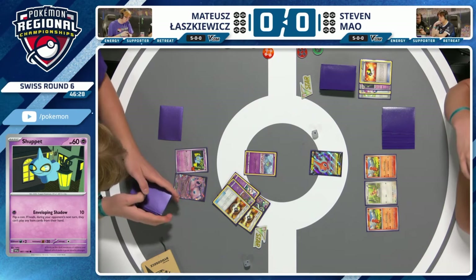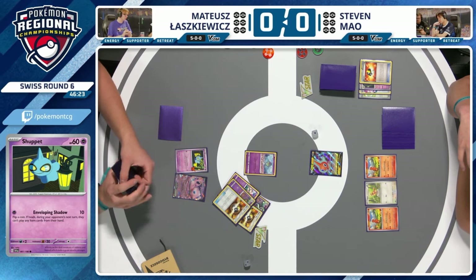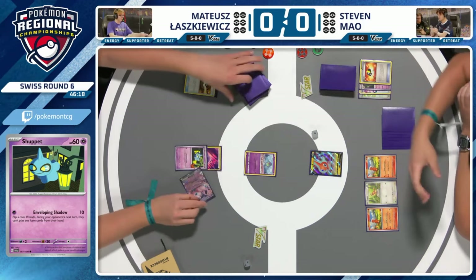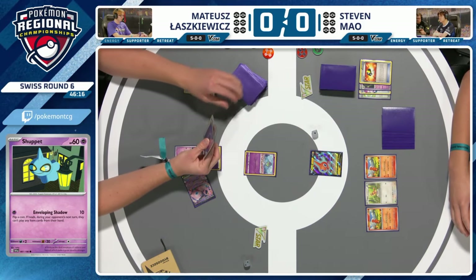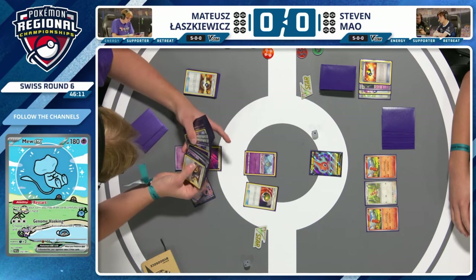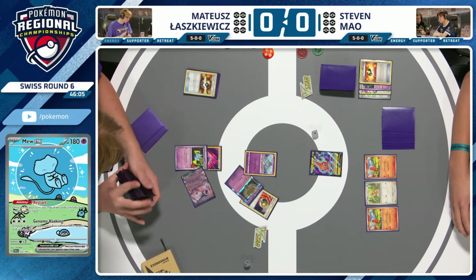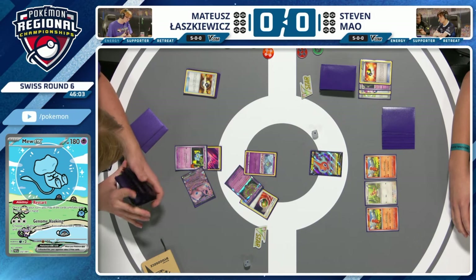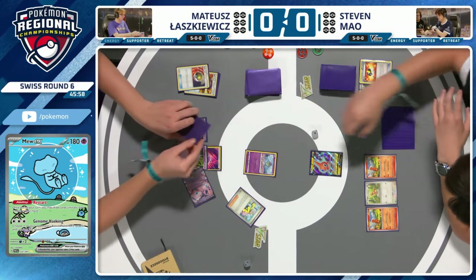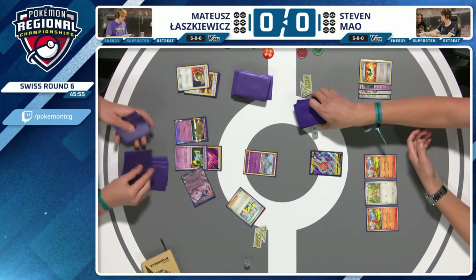This Restart could be really important. Off the Mew EX Restart for three: Nest Ball, Iono, and a basic energy. A supporter card hasn't been played yet, so the Iono can come down quite nicely. Nest Ball goes for the Spiritomb nice and early. Spiritomb, of course, turns off abilities of Pokémon V. Given that Steven has got that Rotom in play, it's quite nice to play Iono — putting both players down to a fresh hand of six, meaning Steven has to have it in hand because his Pidgeot isn't established and his Rotom is turned off.